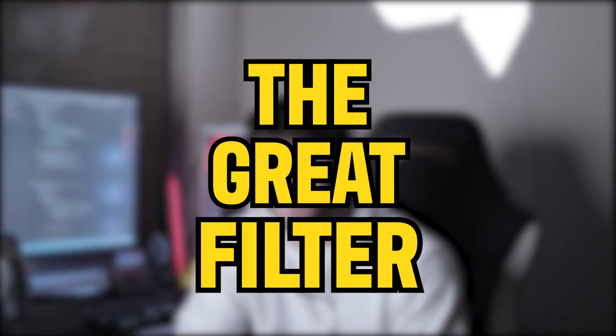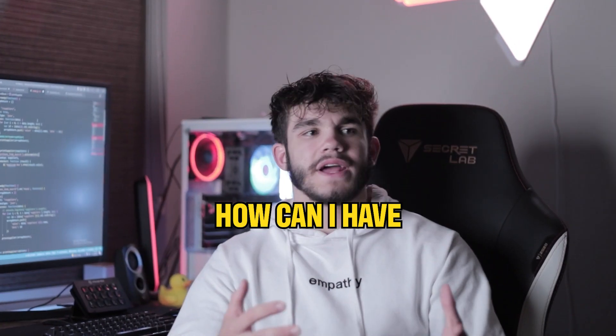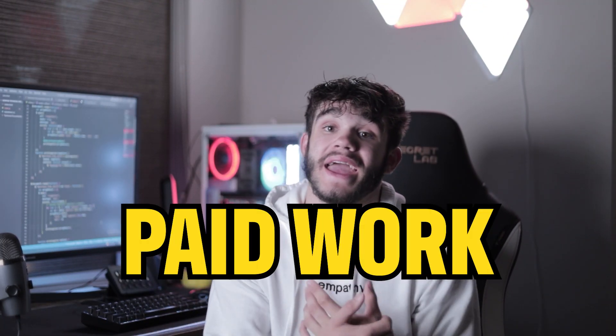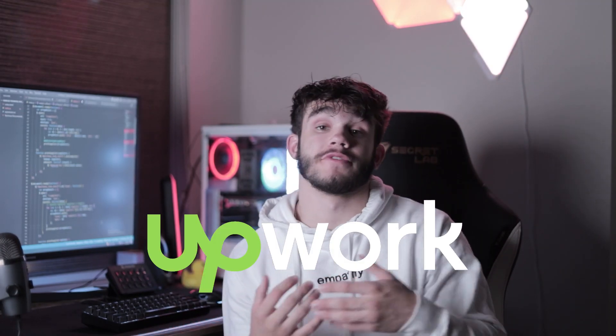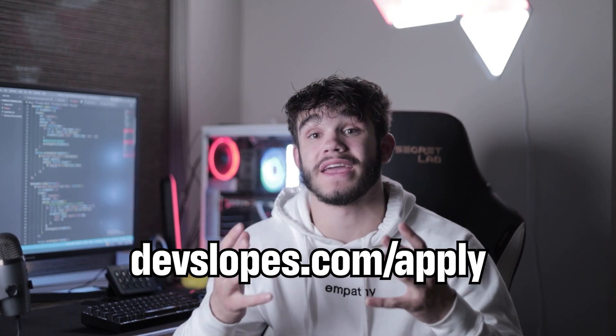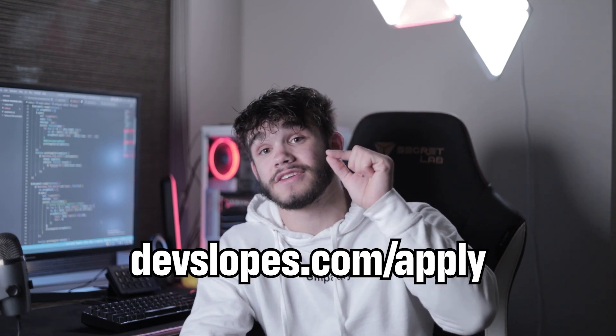Point number two — this is the biggest one, and it's what we call the great filter. Jobs want experience, and you're like, how can I have experience if I haven't even had a job yet? Don't worry. The solution is freelance projects. Getting yourself hands-on paid work is key. Using sites like Upwork or freelancer.com to help you find paid work. And if you need help doing that, check us out and shoot us an application — link down below — to help you earn money while you're learning how to code and gain real world experience to land your first job.